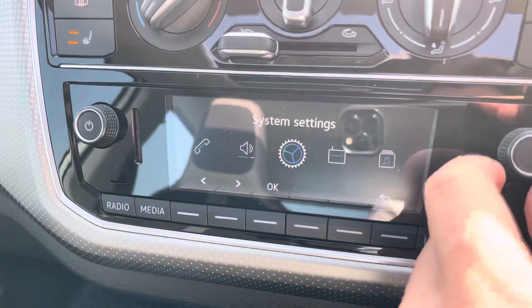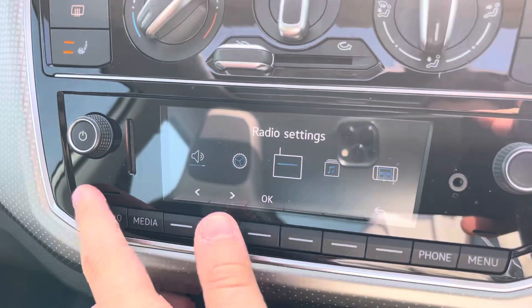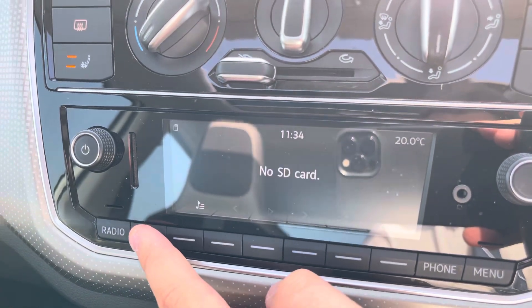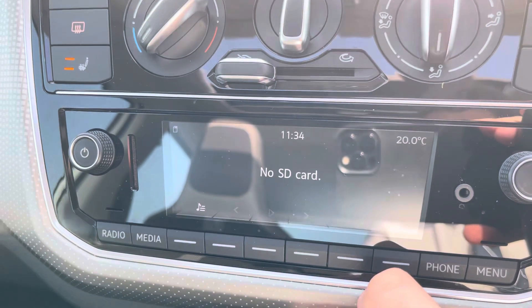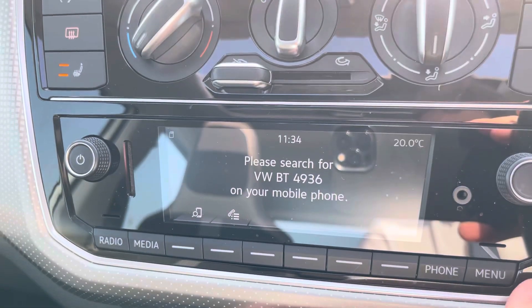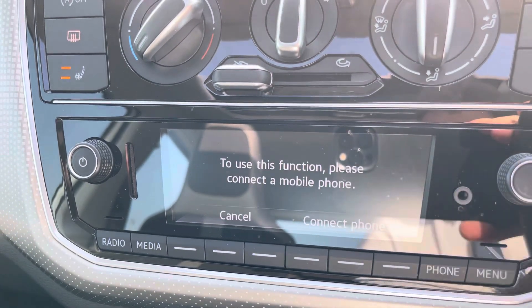Just below the AC you'll find the controls for the multimedia interface. This houses menus such as your radio, allowing you to choose between your favourite radio stations, as well as external media outputs, meaning you can play your favourite songs on the go. We also have telephone connectivity for hands-free calls, which works alongside Apple CarPlay and Android Auto.